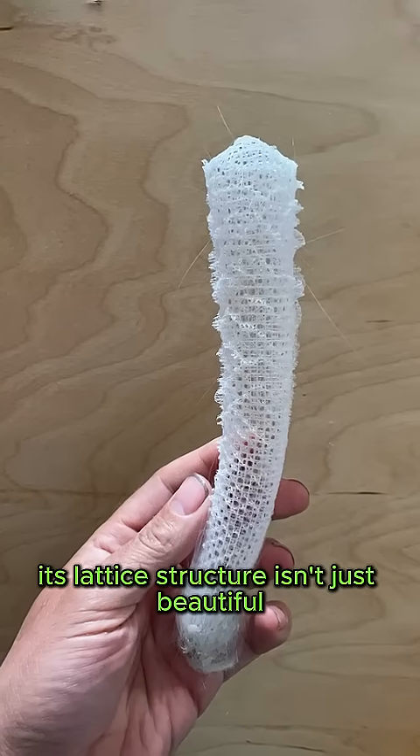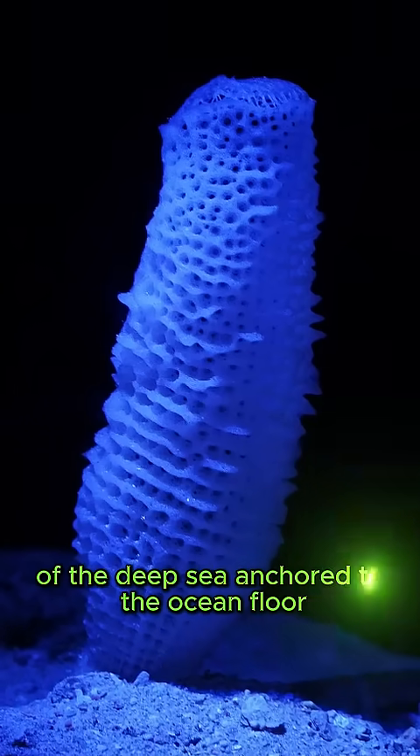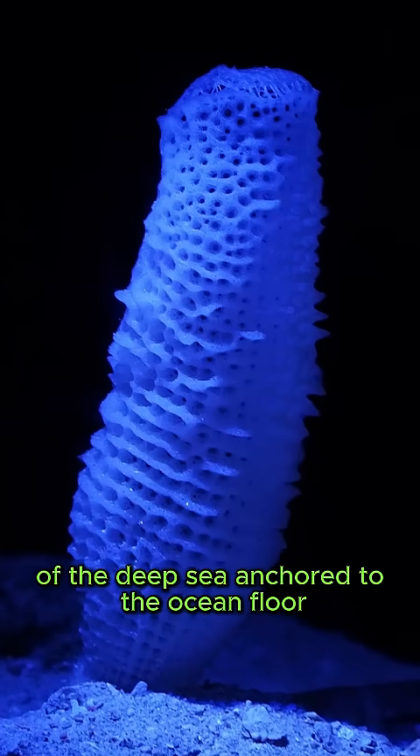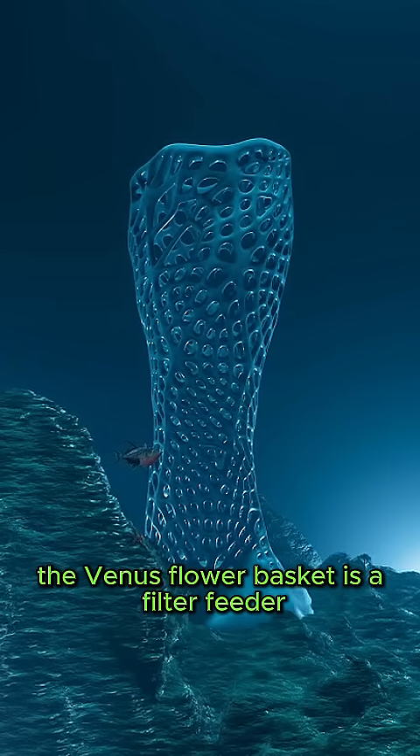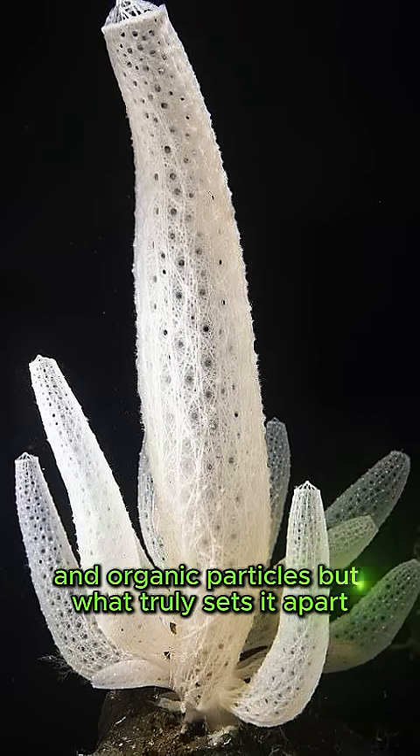Its lattice structure isn't just beautiful — it's incredibly strong, able to withstand the crushing pressures of the deep sea. Anchored to the ocean floor at depths below 1,000 meters, the Venus Flower Basket is a filter feeder, drawing water through its porous body to extract microscopic plankton and organic particles.